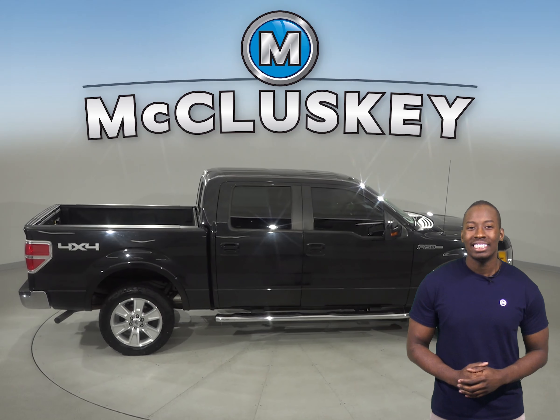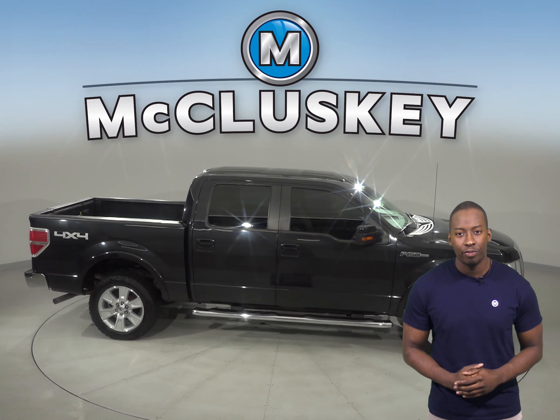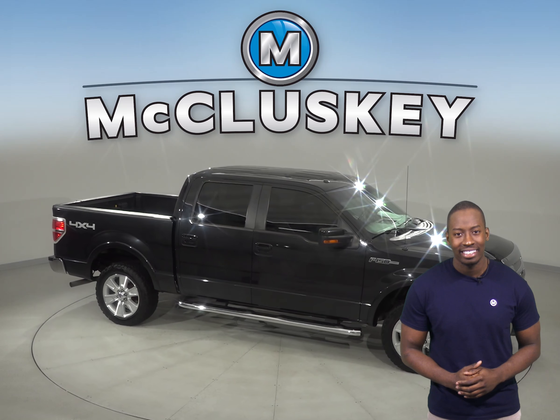Under the hood, there is a 5.4 liter V8 engine with a 4-speed automatic transmission. Come on down and take this vehicle out on a free 48-hour test drive today.